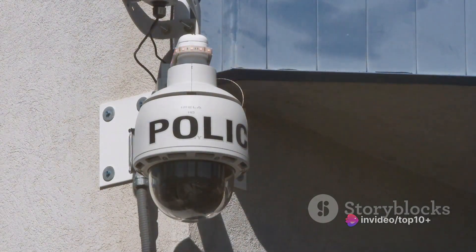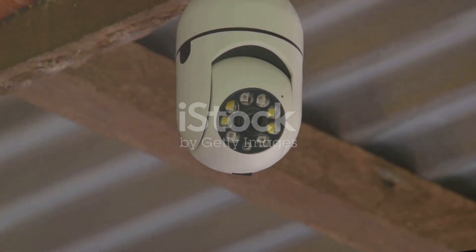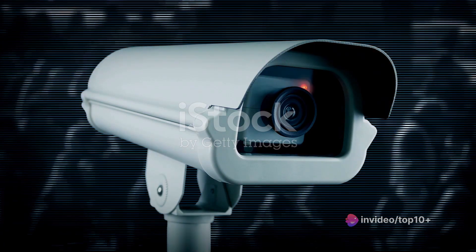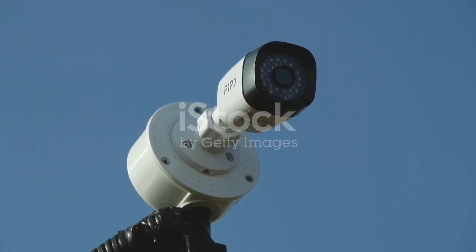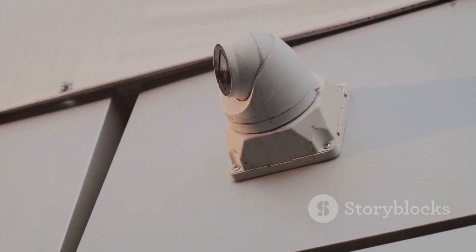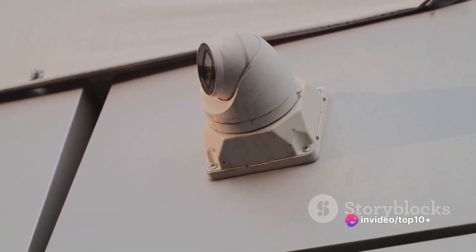Now that we know what CCTV is, let's delve into how these systems work. A CCTV camera system is not just a single device, but a combination of several components. To truly understand how these systems work, we need to break down each component and its role. First up, we have the camera itself — the eye of the system, the device that captures the raw visuals from the environment. The camera is equipped with an image sensor, which is essentially an electronic eye that converts light into an electronic signal, which is then transmitted to the other components for processing and display.